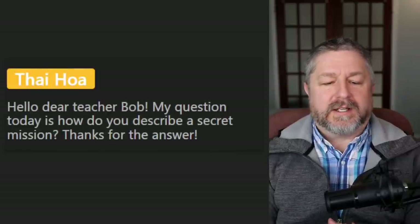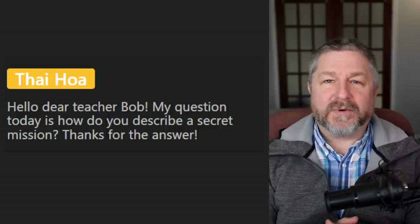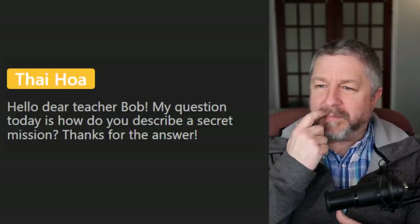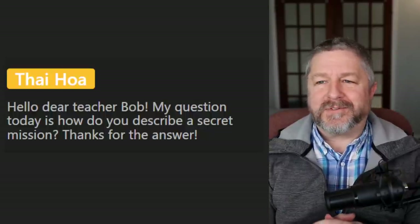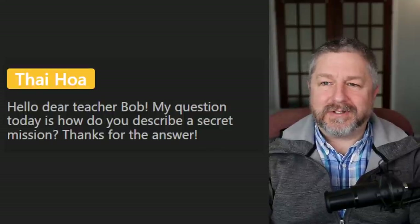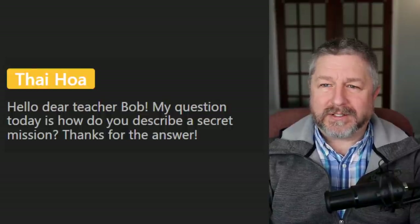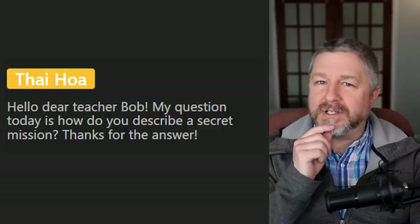Tai Hoa asks: how do you describe a secret mission? I'm not a spy, so all my information comes from movies — they just call it a secret mission or 'your mission, if you choose to accept it.' Sometimes at work someone might have a secret project: 'I'm just working on a secret project — you'll find out at the next staff meeting.'